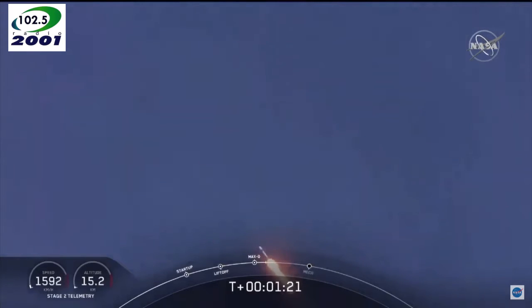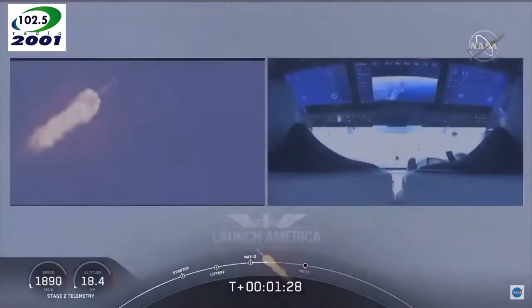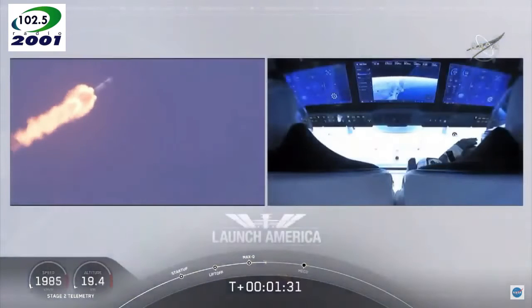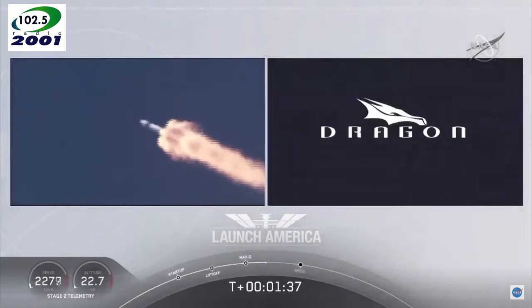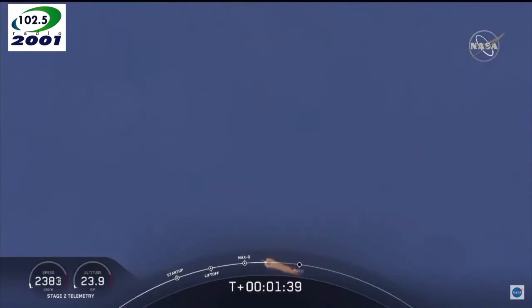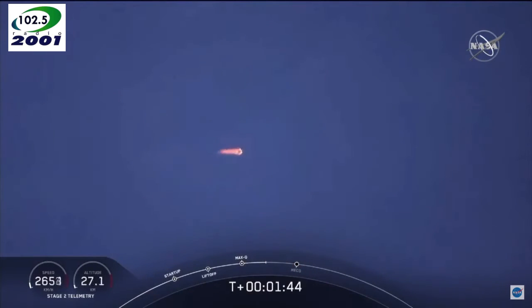Copy, 1 Bravo. We heard that 1 Bravo call-out — that's just the second abort zone that they're in. They'll continue on this until the first stage has done its job and they switch over to the second. At this point, Bob and Doug are pulling about 2.3 Gs, 2.3 times Earth's gravity, already moving at over 1,500 miles per hour.